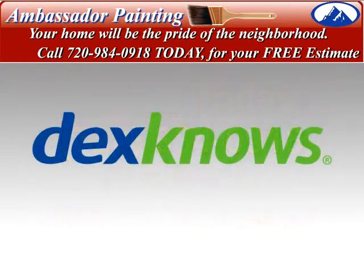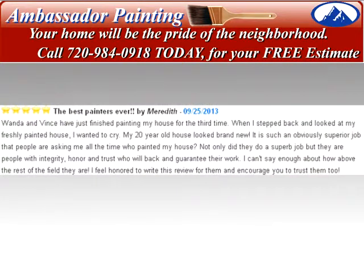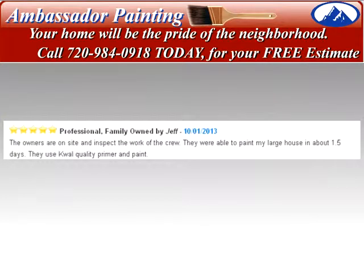We love testimonials and reviews. Check out over 100 reviews from our previous customers at DexKnows to see what our previous customers have to say about us and why we are the best house painting Denver contractor that homeowners have selected over the years to be their exterior house painters.